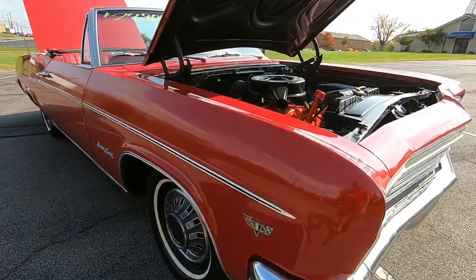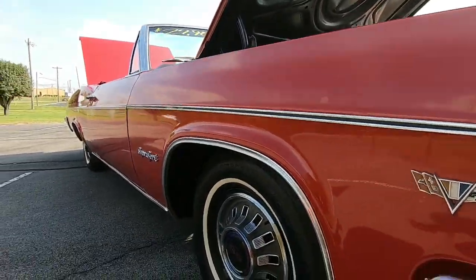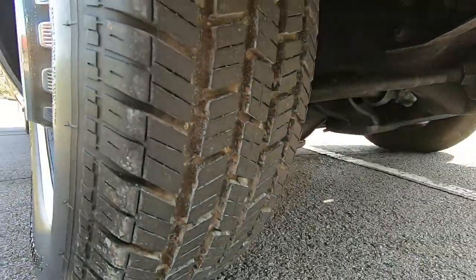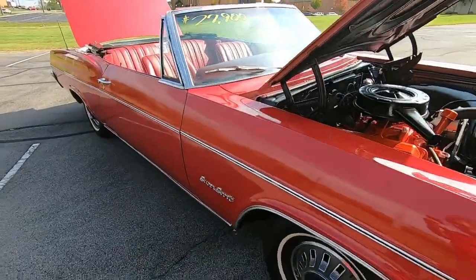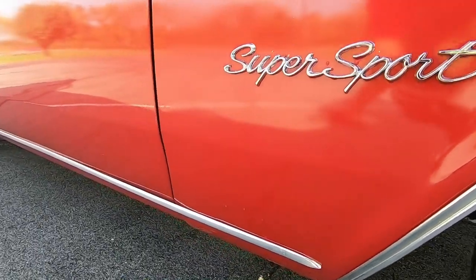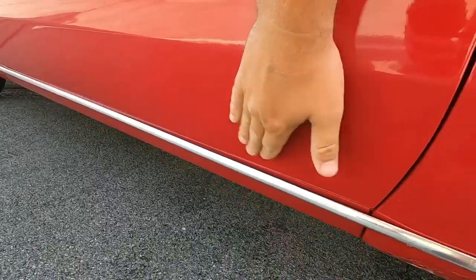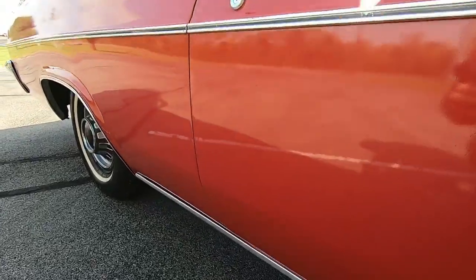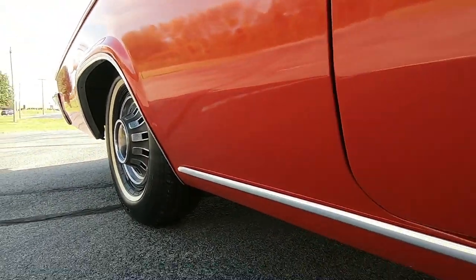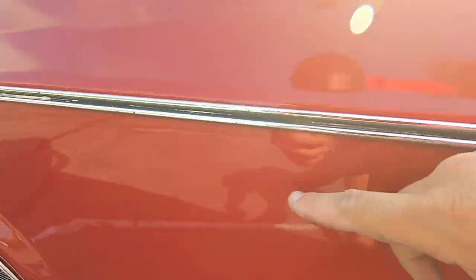Coming down the side of the car — tires are in good condition. I was checking to see if one of the belts was broken because during the test drive it felt like one was, but you can't see any indication on the outside of the tire. I'm looking for any rust spots that may stand out. There's a small little dent right here.